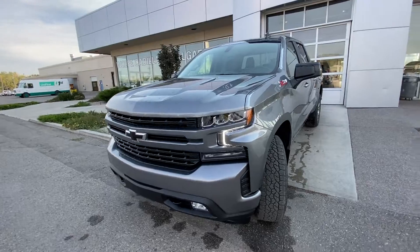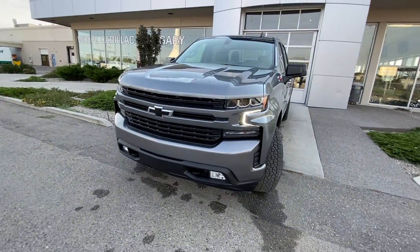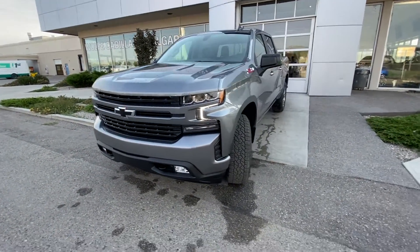At the front of the RST, we have a color-matched front bumper and grille, blacked-out bowtie, fog lights, and LED daytime running lamps.